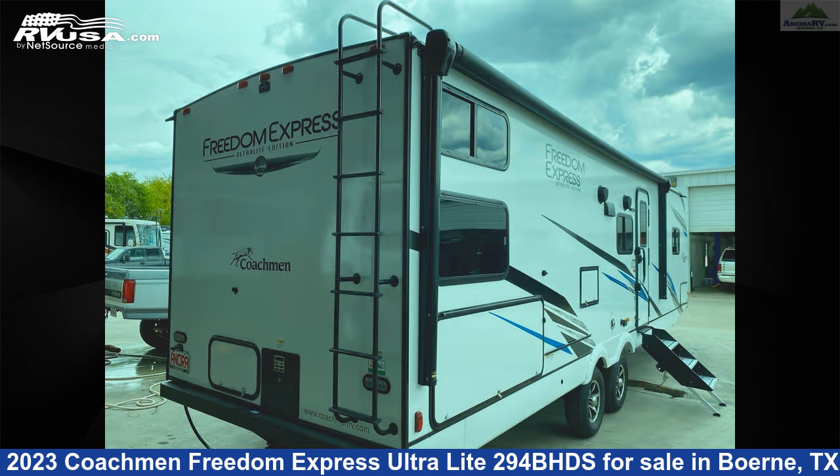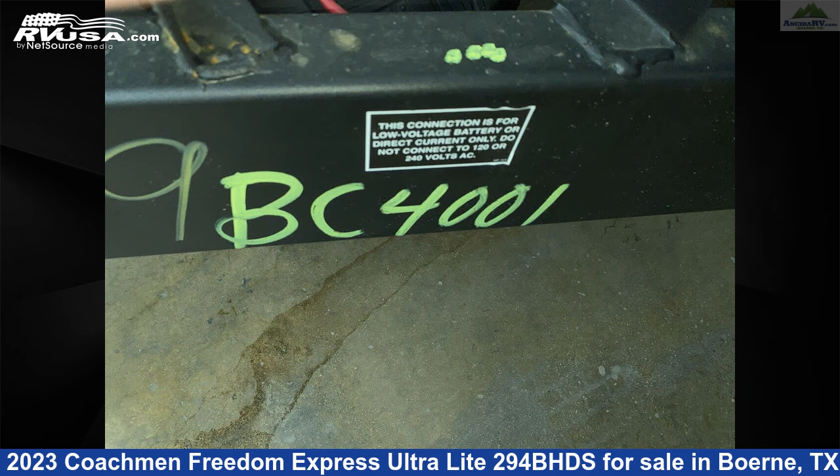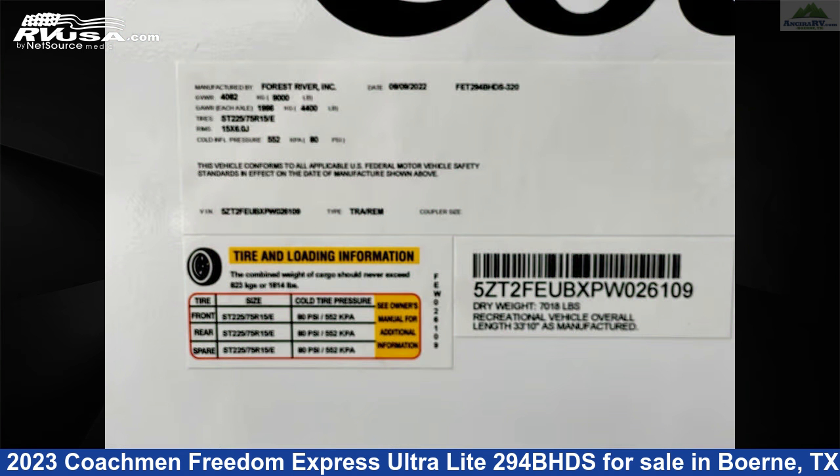Additional features include an external shower, leveling jacks, DVD player, TV, and 50 gallons fresh water capacity. The floor plan layout of this travel trailer features bunk beds, bunkhouse, front bedroom, and outdoor kitchen.